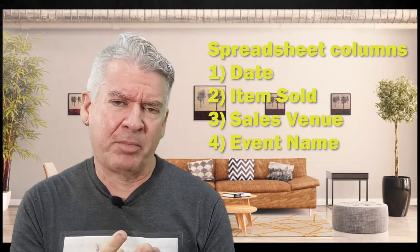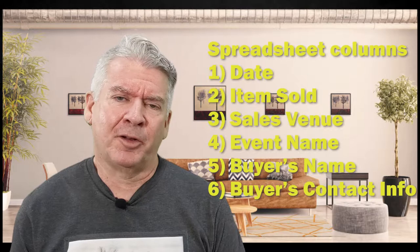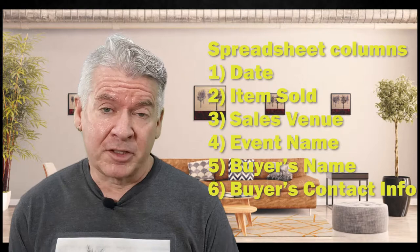Number five is the person's name that bought it. And number six is their contact information. Hopefully as part of the sales process you're collecting people's email addresses — through Square or a piece of paper — so you can get them on your list and maybe sell them something else.